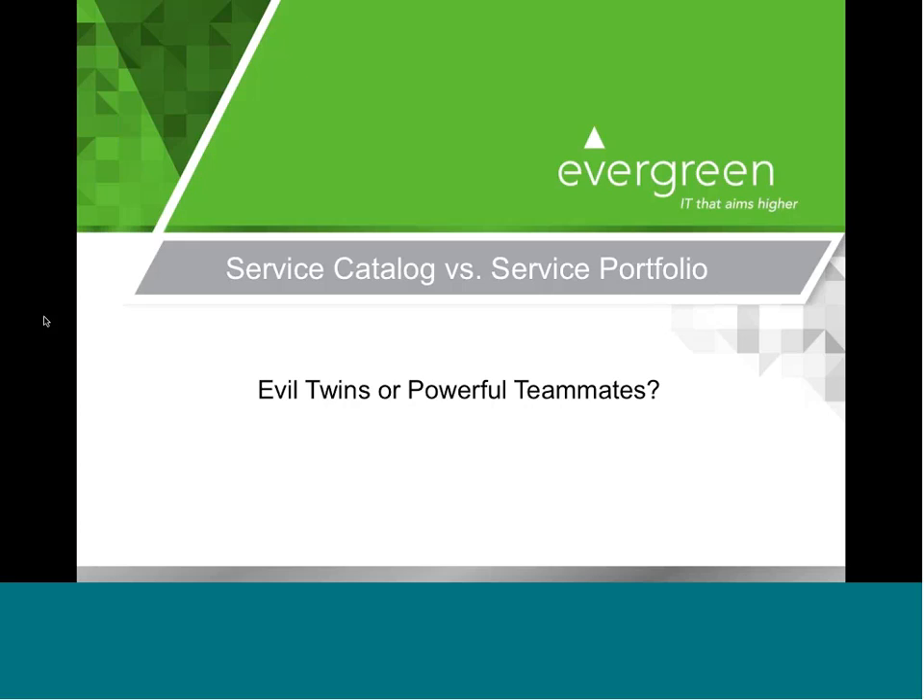They're just above and to the right of the Evergreen logo. So without further delay, I'm going to turn it over to Don Kasson, CEO of Evergreen Systems.